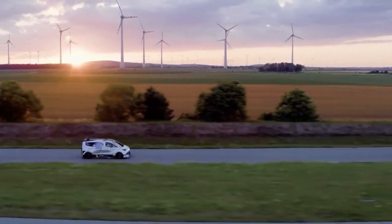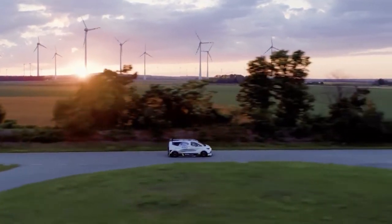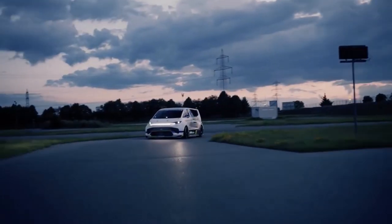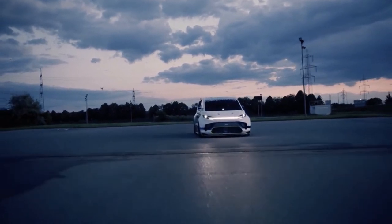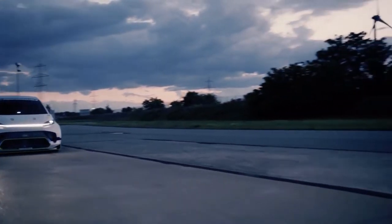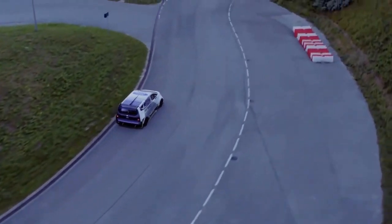This Supervan is the fourth iteration in Ford's long line of one-off high-horsepower vans. The first, revealed in 1971, used a Mk.1 body placed over a mid-engine GT40 chassis complete with a naturally aspirated V8 engine. The second took things to an even bigger extreme, placing a Mk.2 Transit body over a Ford C100 race car using a 580 horsepower Cosworth V8. The third iteration was simply a revamp of the second chassis using a new body and an even more powerful F1-sourced Cosworth engine.